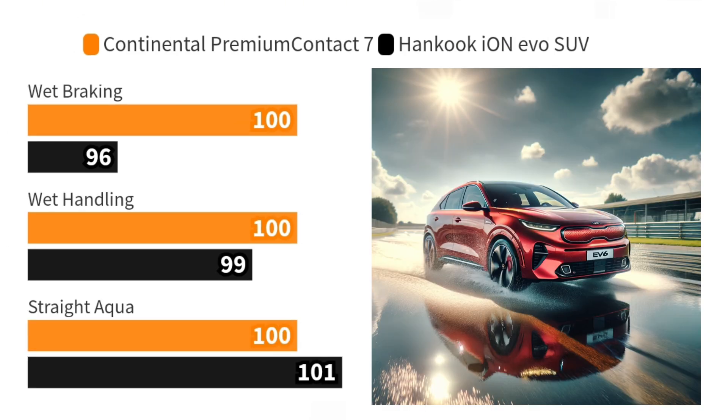In wet conditions, despite its lower rolling resistance, the EV-ready Premium Contact 7 does not compromise on performance. It offers better stopping capability and handling than the EV-specific Hankook Ion Evo SUV, excelling in critical wet conditions.